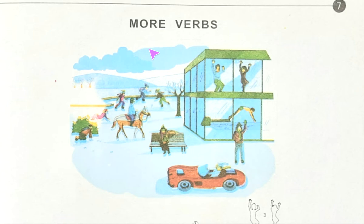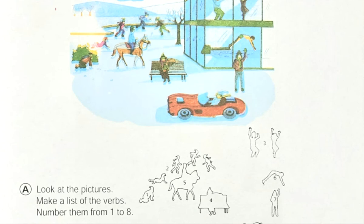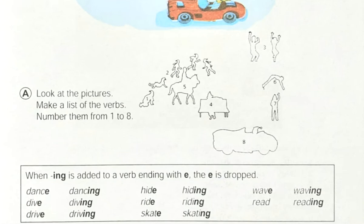Hello, I am again with you. Junior English Book One, page seven, topic is 'More Verbs.' We already read about verbs on page number five. Here we are going to read more verbs. See the picture, and just below this picture you will find the drawings, and beside it on the left side a question is written: look at the pictures, make a list of the verbs, number them from one to eight.